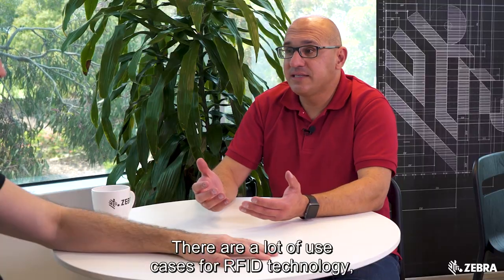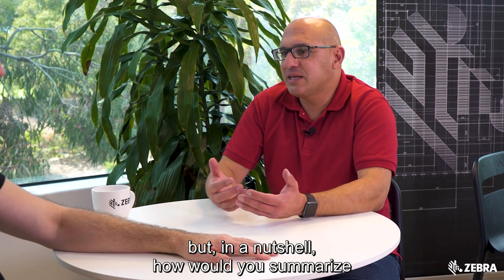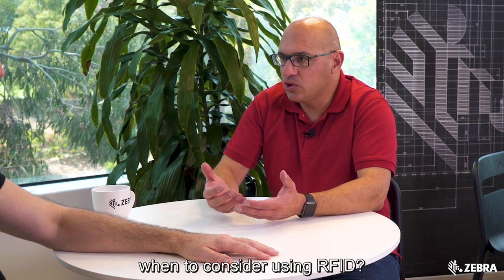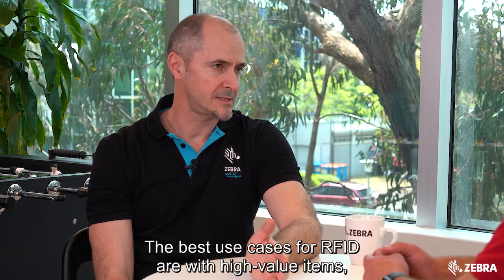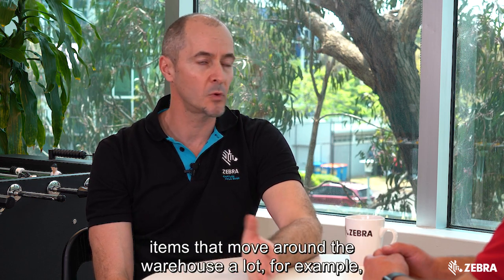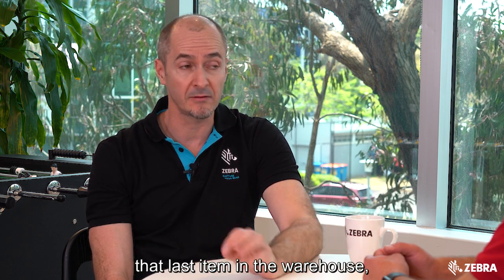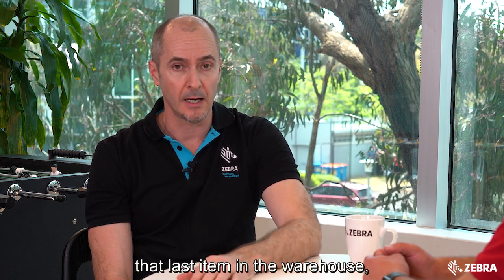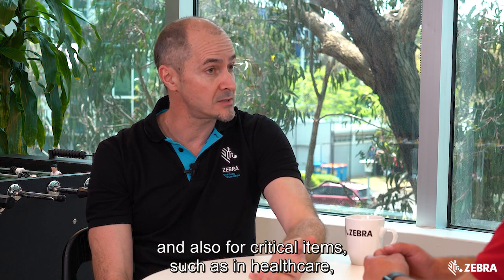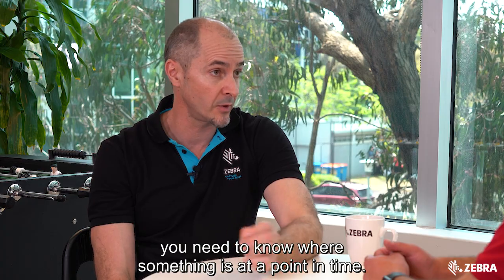There are a lot of use cases for RFID technology, but in a nutshell how would you summarize when to consider using RFID? The best use cases for RFID are with high value items, items that move around the warehouse a lot, fulfilment where you need to find that last item in the warehouse, and also for critical items such as in healthcare where you need to know where something is at any point in time.